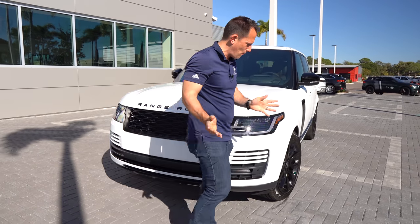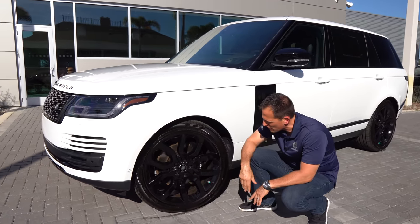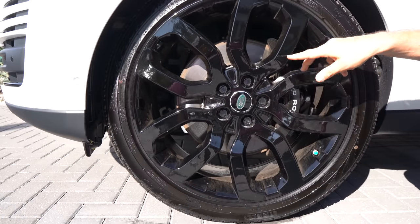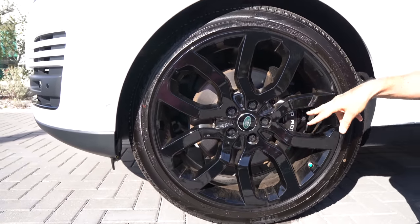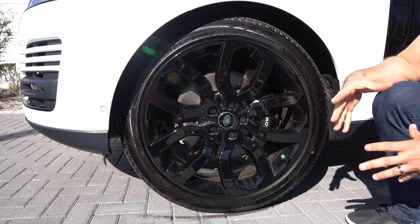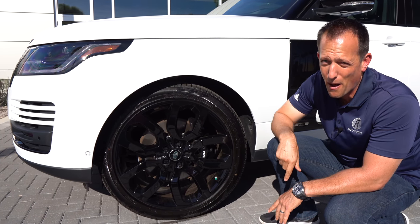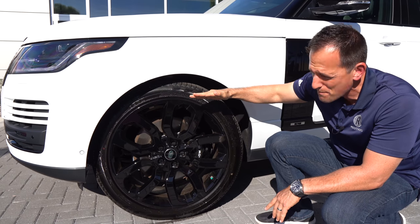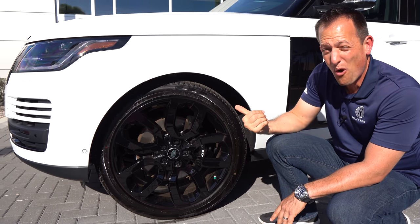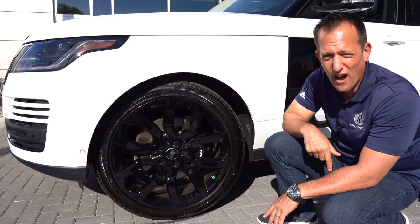Coming around the side, check out these wheels on this particular Range Rover HSE Westminster Edition — absolutely gorgeous. This is a 22-inch gloss black wheel. I love the design with the Land Rover badge there. You're going to have these massive six-piston calipers that clamp down on those ventilated rotors — this thing can stop on a British scone and give everybody a little bit of extra butter. And of course we have it in the lower position for the air ride suspension, but this can be raised — we're talking almost three feet of water, that's 36 inches of water fording capability on this HSE.